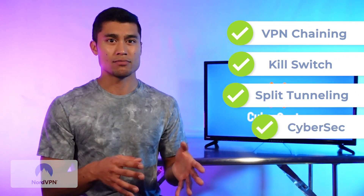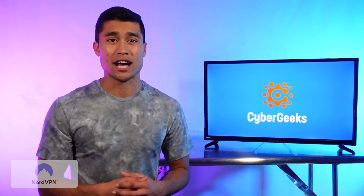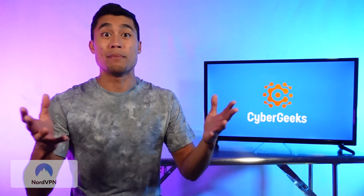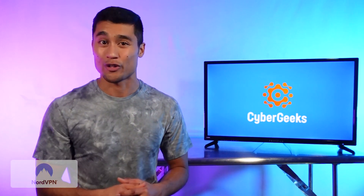Nord also has a CyberSec feature which blocks ads and protects you from malware, which not all VPNs have, but all three on our list today do, because we think it's important. As for simultaneous connections, Nord lets you connect up to six devices at once, which is definitely more than most users need. But if you're someone who has a large household with lots of devices or you want to host big gaming parties where everyone can connect to your VPN at once, keep watching for our other recommendations.